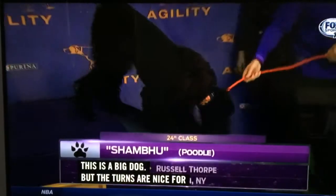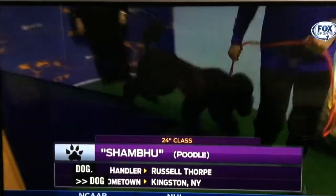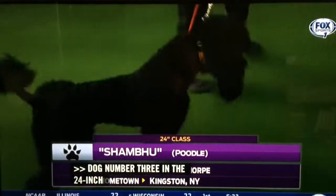Dog number three in the 24-inch class is Shambu, a poodle owned and handled by Russell Thorpe from Kingston, New York.